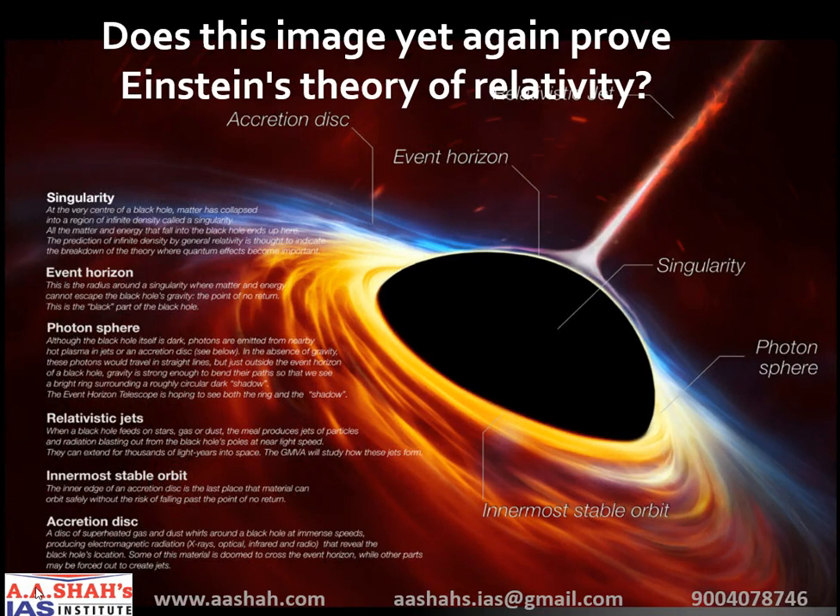Does this image prove Einstein's theory of relativity? Yes. Einstein's theory of relativity predicted that black holes exist and that they have event horizons. The equations also predict that the event horizon should be somewhat circular and that its size should be directly related to the black hole's mass. In this image you can see different parts of the black hole: the event horizon, the singularity, the photon sphere, the innermost stable orbit, the accretion disk, and finally the relativistic jet.